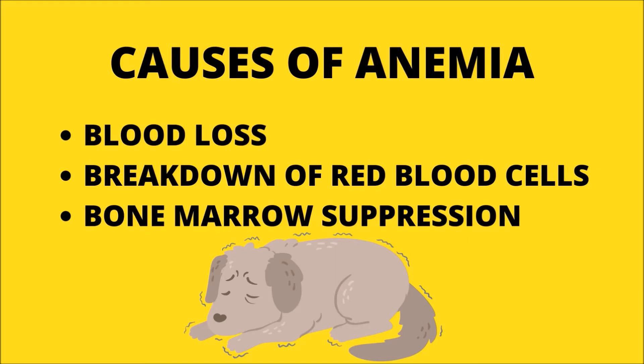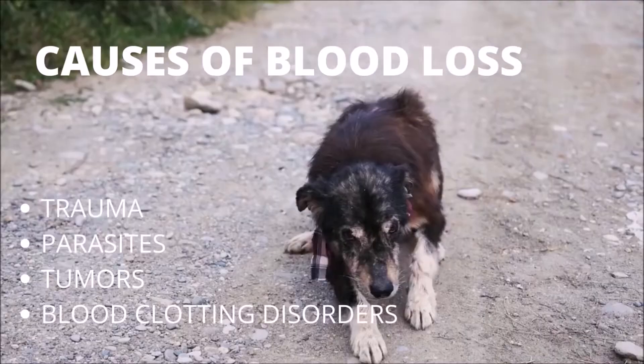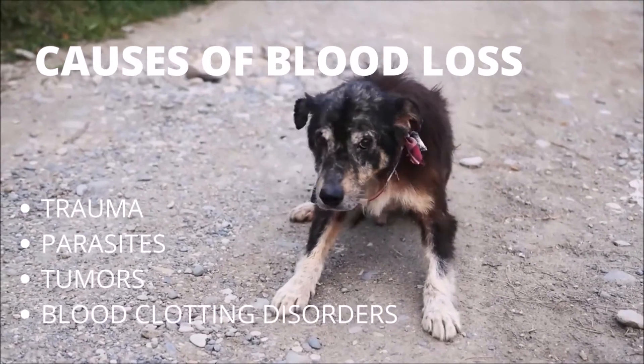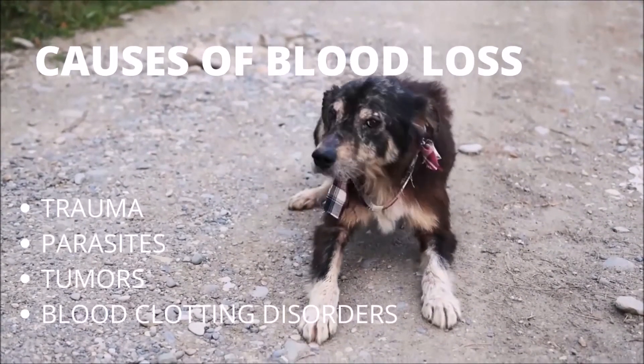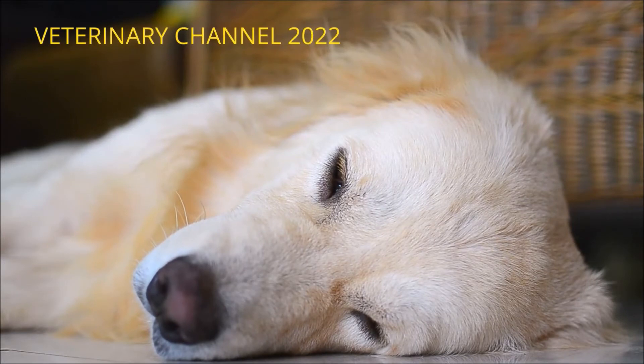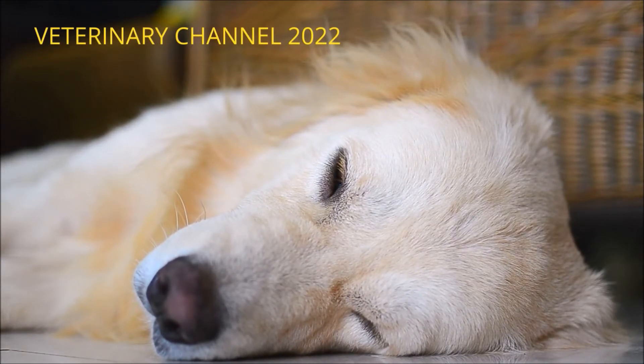What is the cause of anemia? Numerous disorders can result in anemia, classified as follows: infectious conditions that result in blood loss; illnesses that result in the breakdown or death of red blood cells; and diseases that impair red blood cell formation via bone marrow suppression. The most common causes of blood loss in dogs include persistent bleeding from trauma or injury, infestations with blood-sucking parasites such as fleas, ticks, and hookworms, tumors of the intestine, kidney, urinary bladder, or spleen that bleed, and disorders that impair normal blood clotting.